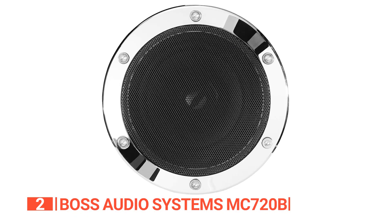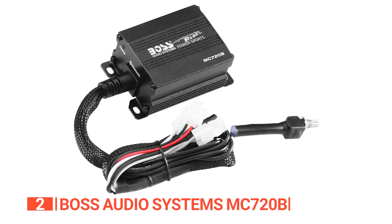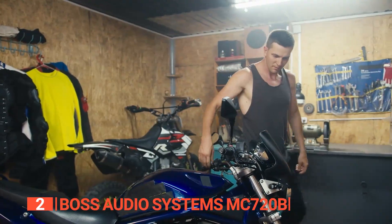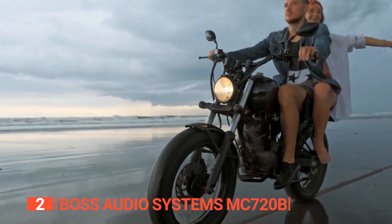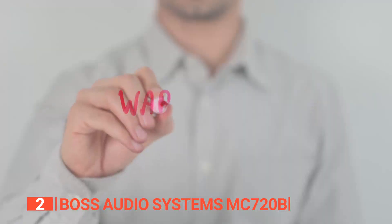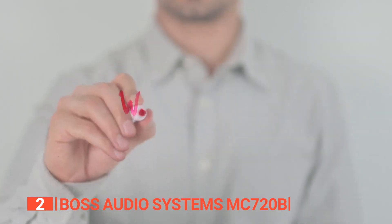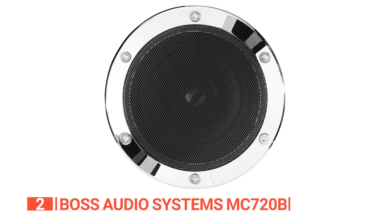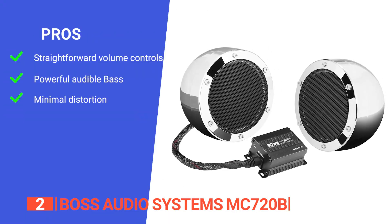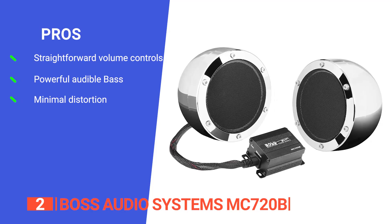Like most motorcycle Bluetooth speakers, this system is also weatherproof with an IPX5 rating, ensuring your sound system stays functional in both rain and sunshine. The inline volume control is easy to use as it is attached to the amplifier, so you can install it wherever it's most convenient for you. You can use these speakers on handlebars ranging from 0.75 inches to 1.25 inches. Additionally, the audio system comes with a powerful 3-year Platinum Online Dealer Warranty. Its pros are: the inline volume control is convenient to use, the bass is very audible even when riding along the highway, and there's hardly any distortion at higher volumes.